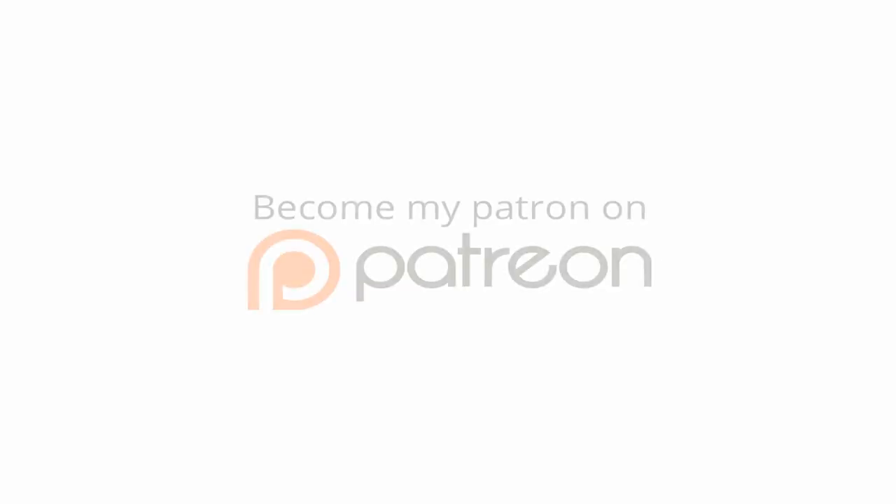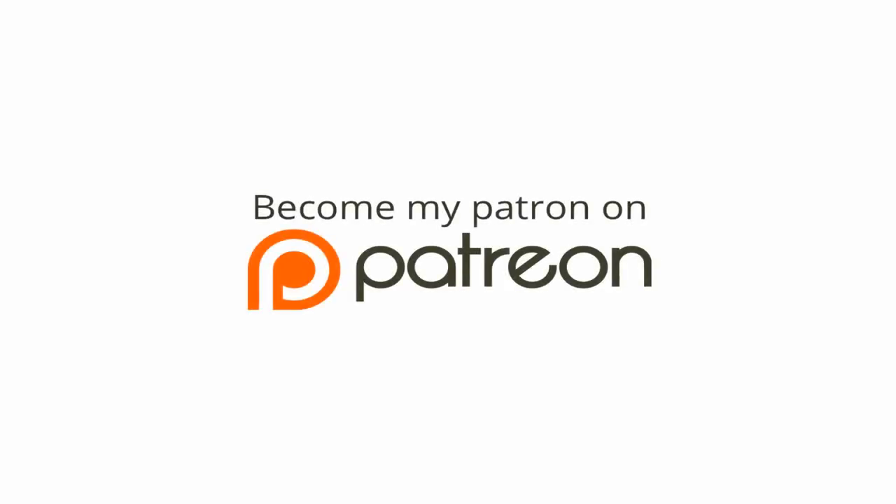You'll find a link to my Patreon account in the description box below, or if you have annotations on, click the link on the screen now and check out the rewards structure. Help me to help you for as little as $1 a month and together we can create something amazing. Thanks again, bye for now.